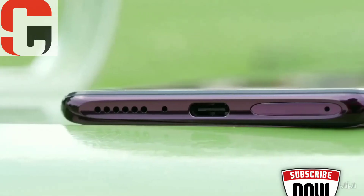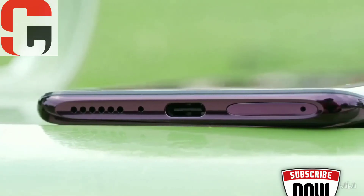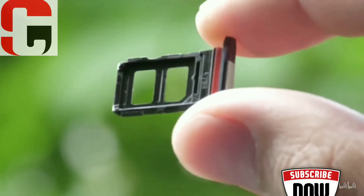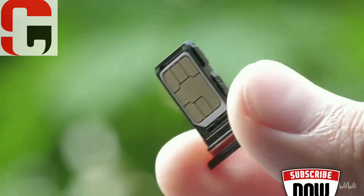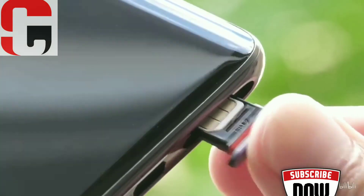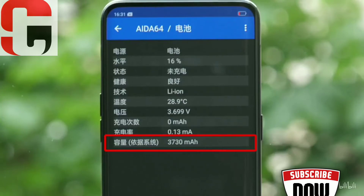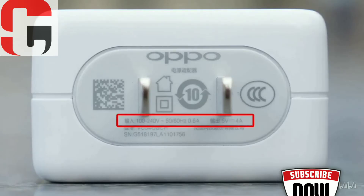The phone has a dual SIM slot, which is at the bottom beside the USB-C port. It has global LTE support, which means it will work in any country. There is no audio jack, which shouldn't be a surprise anymore. Battery capacity is 3730 mAh with Oppo fast charging.